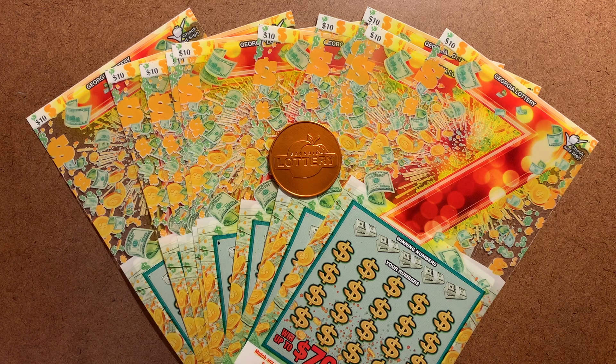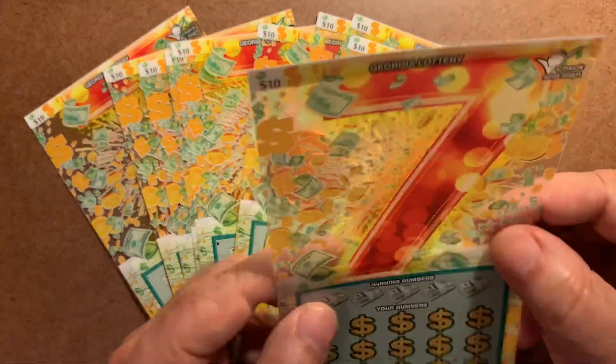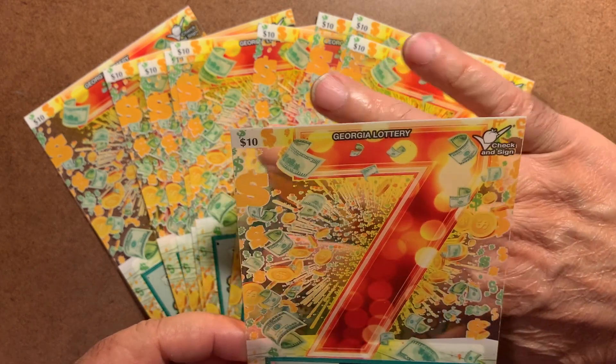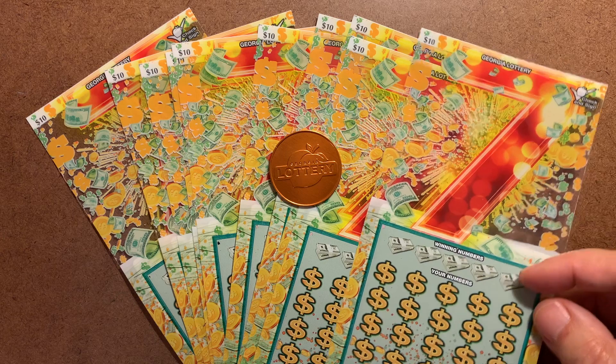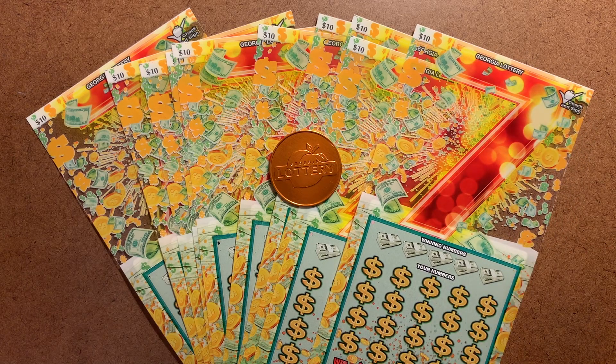They're a little bit different — you can actually see my hand through the ticket. I've never played one of these polymer-type tickets before, so this is going to be a first for me. I don't know how they scratch, but I guess we're about ready to find out.